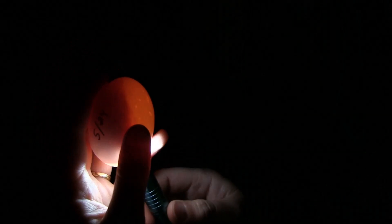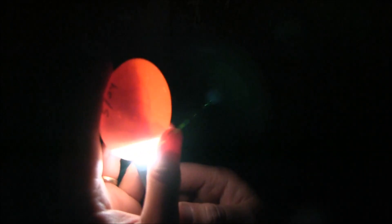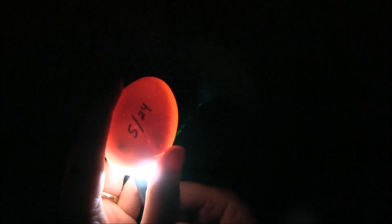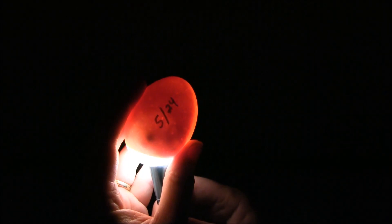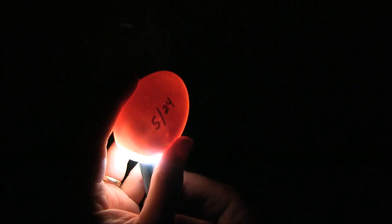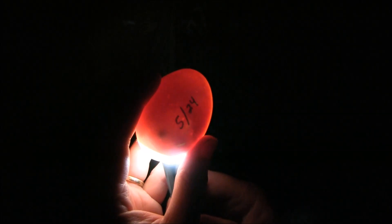Nope, that looks like another dud. Oh, this one looks promising too. Let's see if we can get it moved around. I'd say that's something — oh, it is moving around, did you see that? You can see over there on the left side there's a little chick moving around in there. Alright, well we've got two so far.